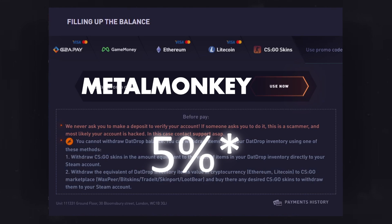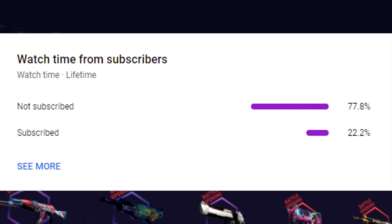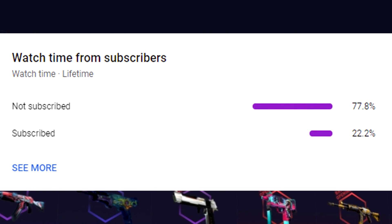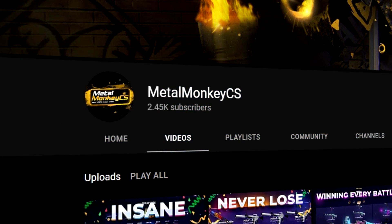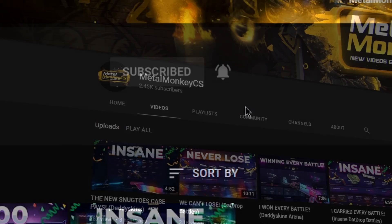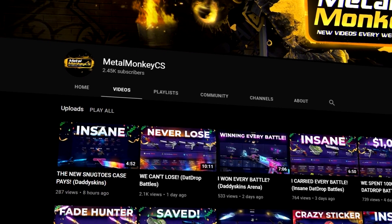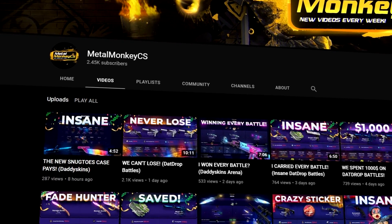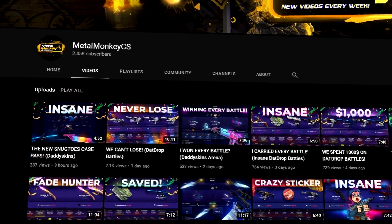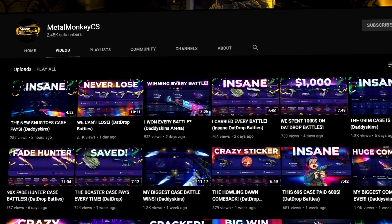Almost 80% of my viewers are not subscribed, and I'd appreciate it if you went down and clicked the subscribe button. If you want notifications, click the bell button and you'll be notified whenever I upload, which should be daily. Thanks so much and enjoy the video!